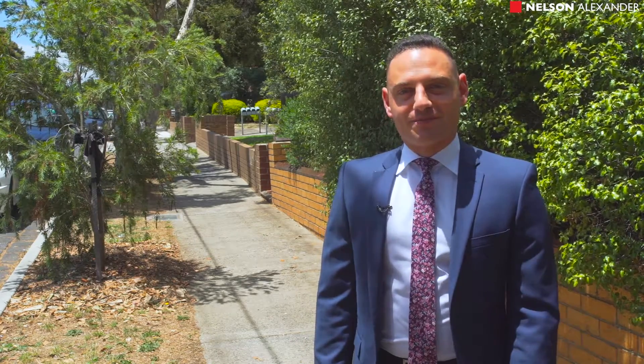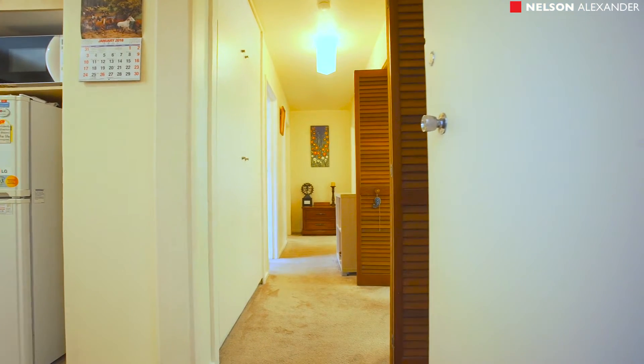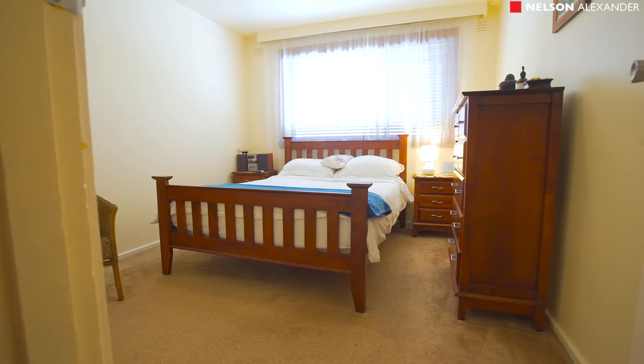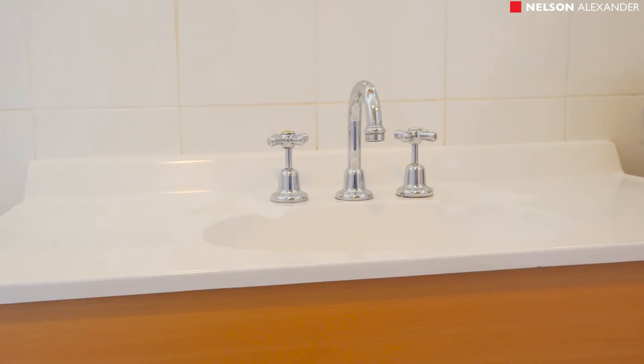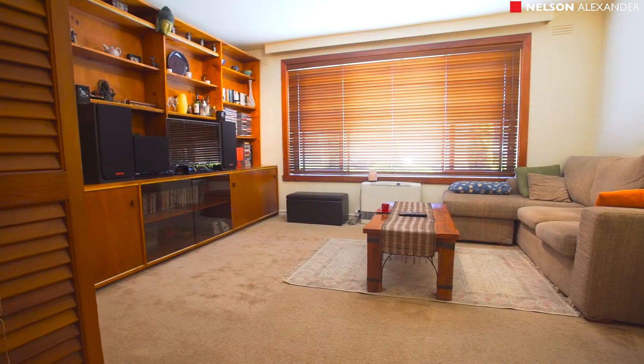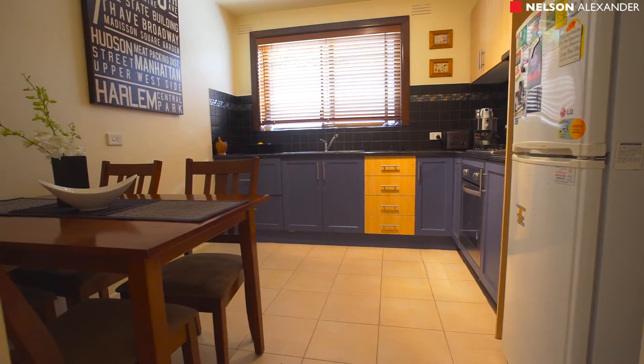Let's take a look inside. Bathed in natural light, the apartment's pristine interior highlights a wide central hallway accessing two spacious bedrooms, both with built-in robes and an updated bathroom, a large separate lounge, and a contemporary style kitchen and meals area with stainless steel cooking appliances.